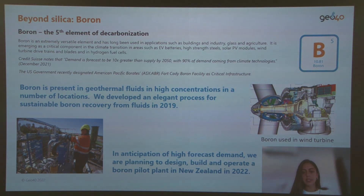We have started working with boron extraction. We conducted pilot studies in 2019 and are now planning to design and build a pilot plant in New Zealand to extract boron later this year and into early 2023, as a separate milestone running in parallel with the lithium pilot plant.